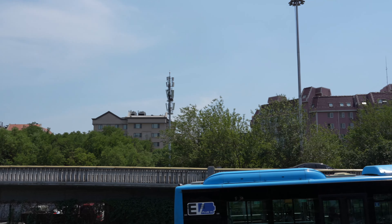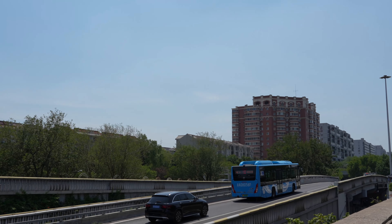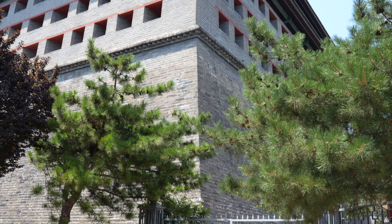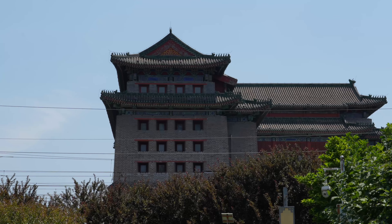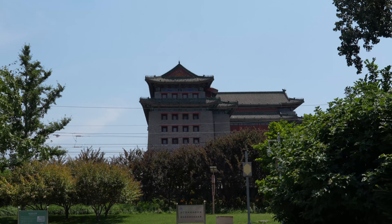The tower could house 200 soldiers and has ramps for soldiers and horses. It was restored in 1983 and became a tourist site. In 2003, the southeast corner tower became part of the Ming City Wall Relics Park.